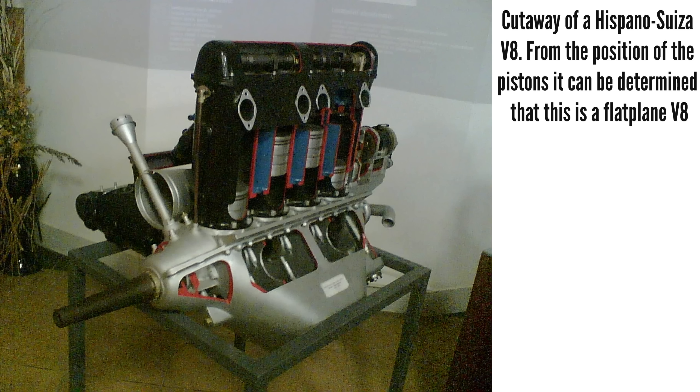This is all a long way of saying that the flat-plane V8 isn't a particularly smooth running engine, and increasing its displacement also increases the magnitude of the secondary imbalance forces. But many viewers are probably thinking that most V8s use cross-plane crankshafts and don't have any problems with balance.